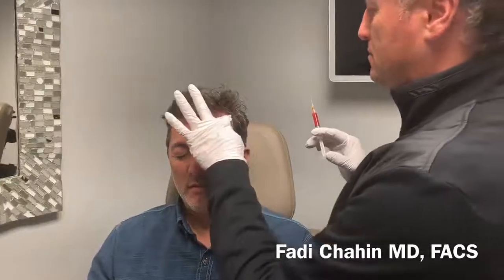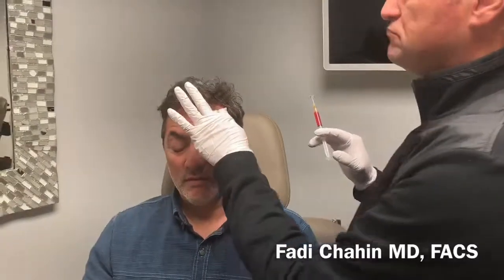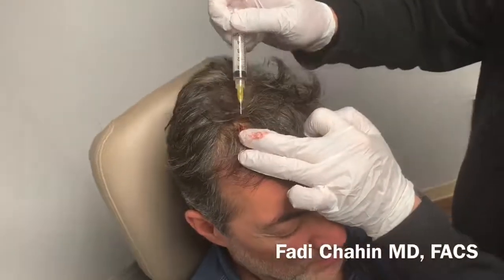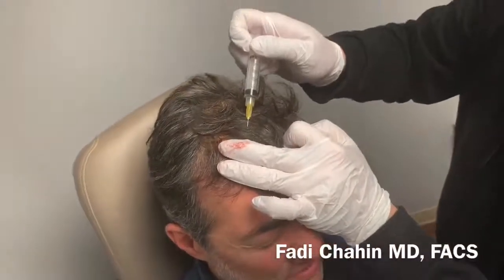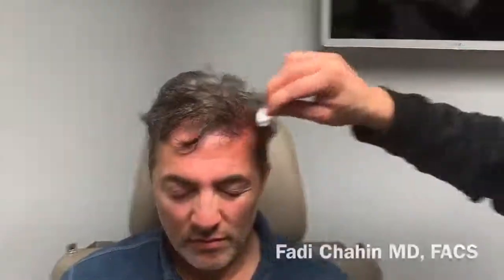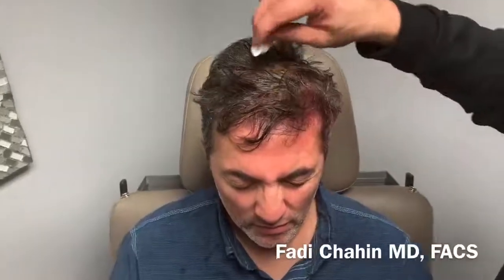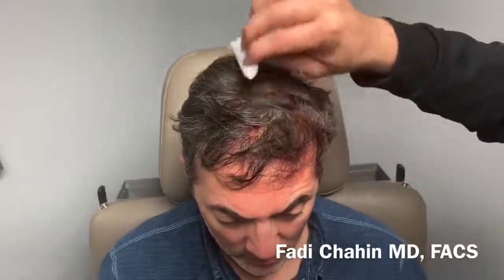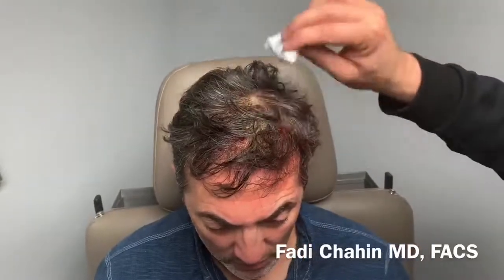We're putting it right into the subcutaneous plane, and this is the last one. So now we've finished the PRP injection. The ring block was around the area where I wanted to inject the PRP and it worked really well. There's minimal oozing or bleeding and swelling. Usually patients are very comfortable the same day.